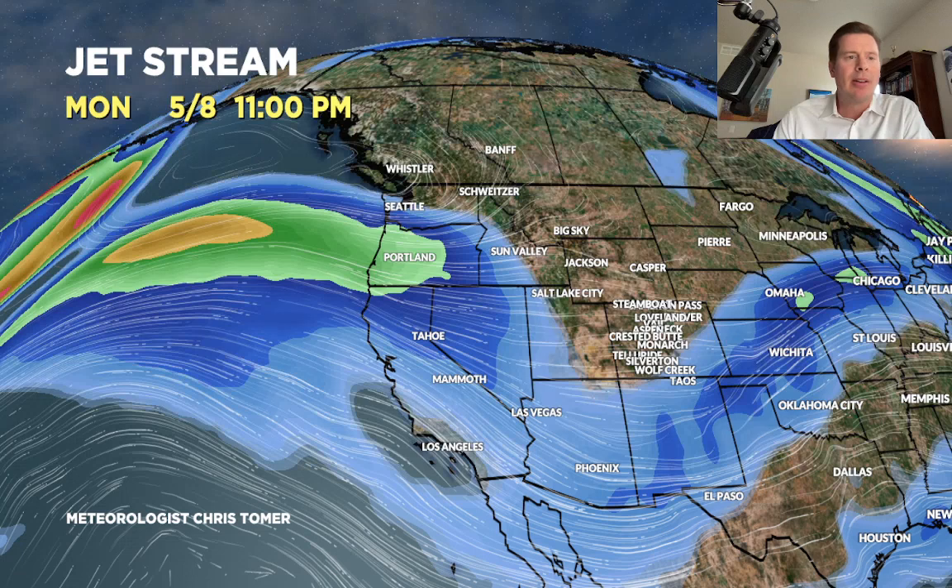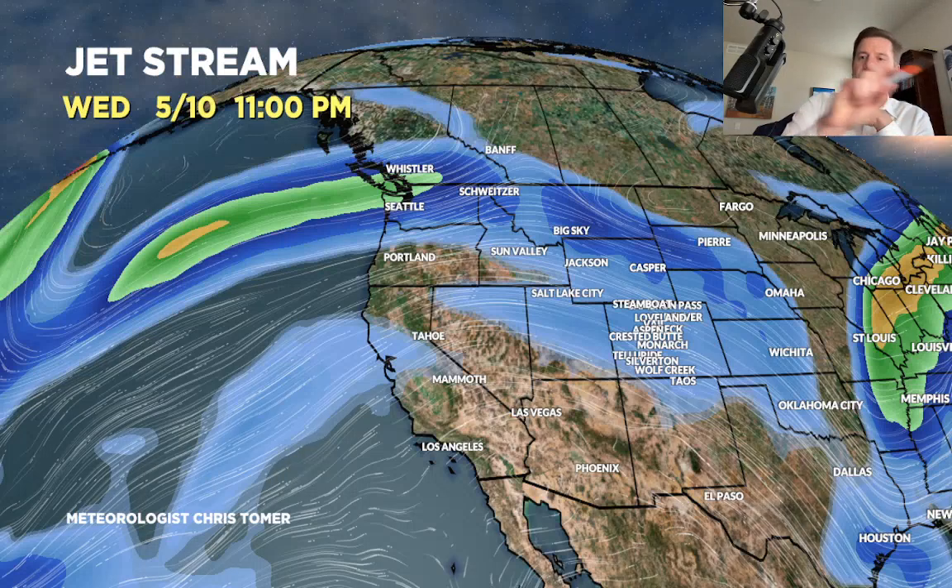Here's the jet pattern on May 10 — a couple days later, the low is gone. You can see the jet arcing to the north, a little bit of high pressure ridging there across the West. That really marks the end of it. So two storms through about May 11, and then we're back to high pressure across most of the West.